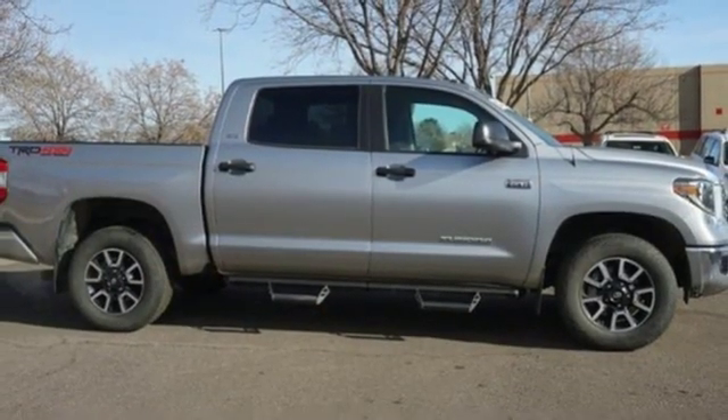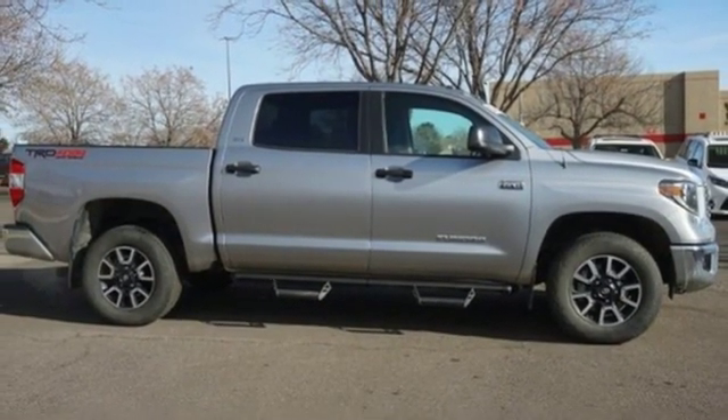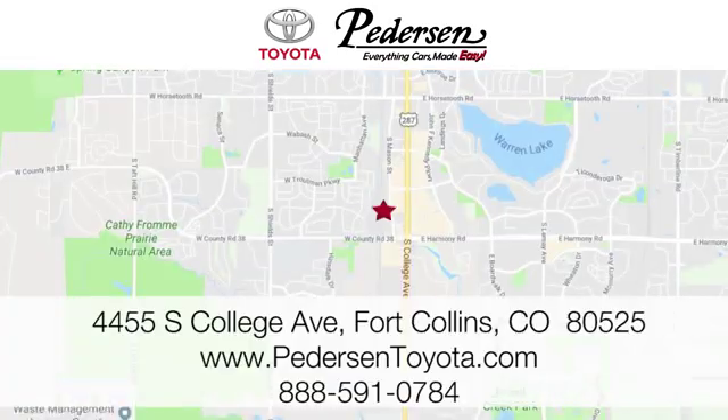You need to drive it to believe it. See it for yourself today — call, click, or visit us. We're conveniently located at 4455 South College Avenue in Fort Collins, Colorado, or online anytime at petersontoyota.com.